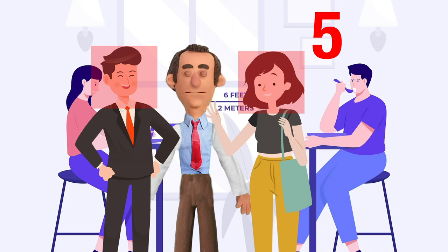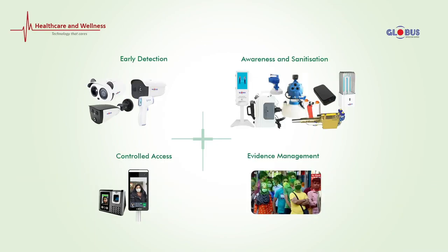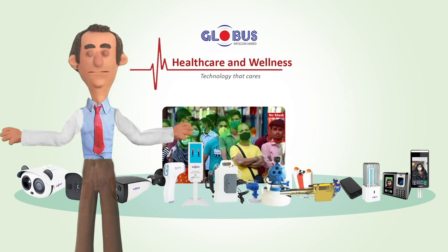All these products and solutions that I showed to you are manufactured in India by Globus Infocom Limited. Thanks for watching.